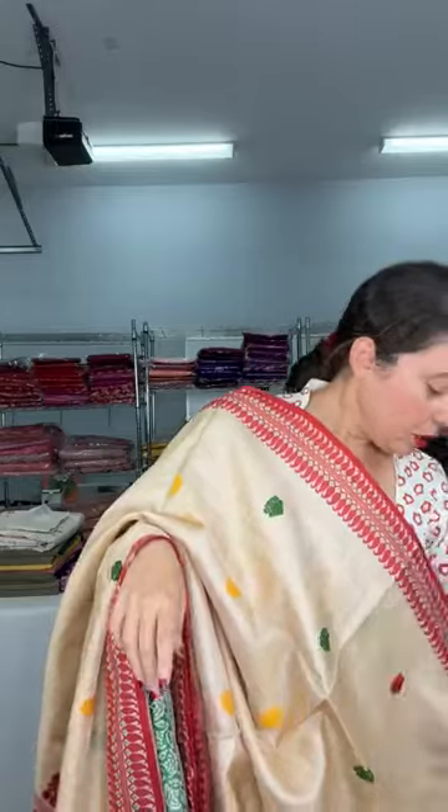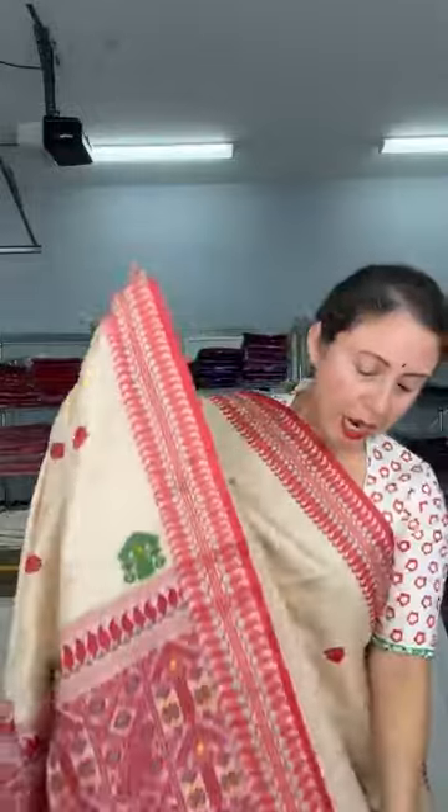This is the blouse piece for this sari — the blouse piece is in cotton, and this is the border on the blouse piece. So this is a silk mark certified Bengal tasar sari with multi-color booty. This is the pallu of the sari — it's a beautiful handloom tasar.